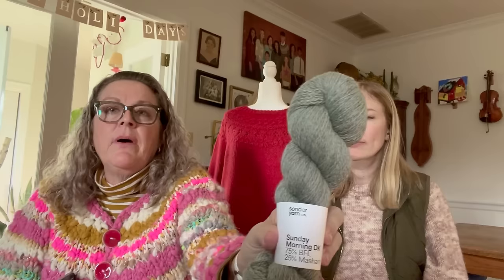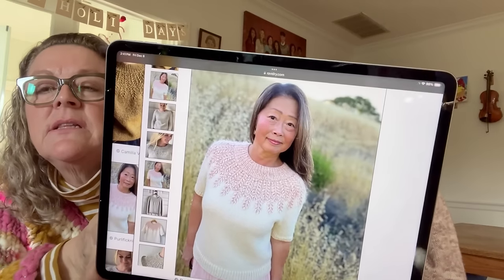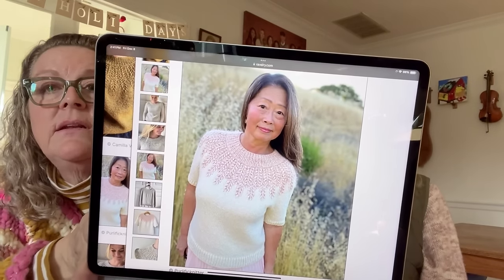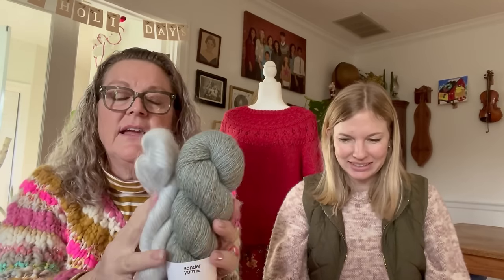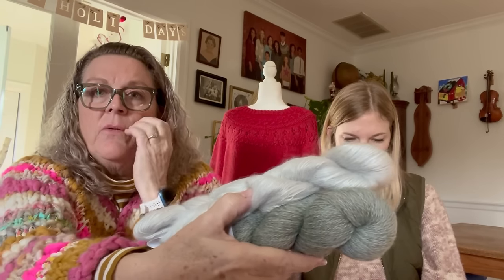This is Sonder Yarn Sunday Morning BFL Mashem — it's kind of green and almost looks blue-gray — and I was going to use it for the Field sweater. See at the top of hers, how it's got a mohair with it? So I got this mohair to go with it — it's by Pearl Soho, the Tussock, 60% super fine kid mohair and 40% silk. I think that would be really cute for my Field sweater.